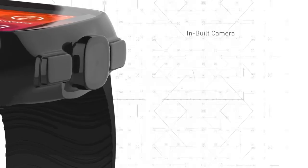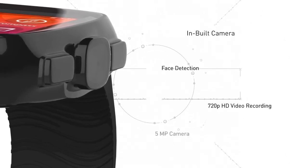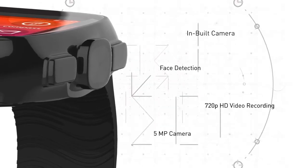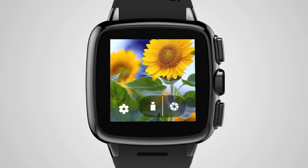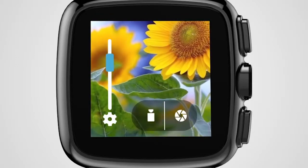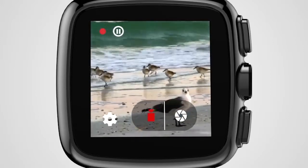The iRist is the only watch that boasts a 5 megapixel camera. You now have a powerful camera device on your wrist at all times. This not only allows you to take the perfect photograph, but allows you to shoot videos in high definition, giving you the quality of 720p.